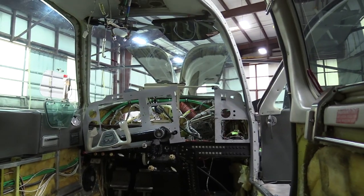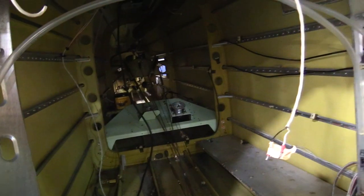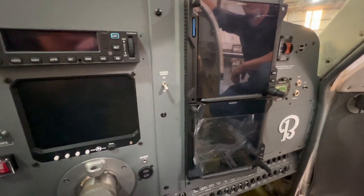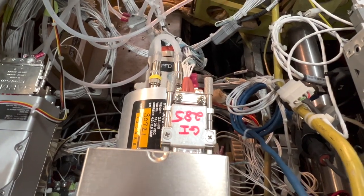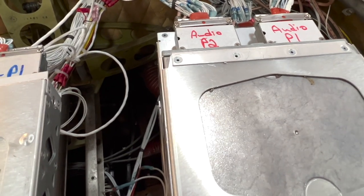We do full function checks before we put the panel in — put all the equipment in the panel sitting there, make sure everything works, then start populating the panel back together. At that point we put the interior back in, do a scale weighing on the airplane, and then it's ready to go fly.